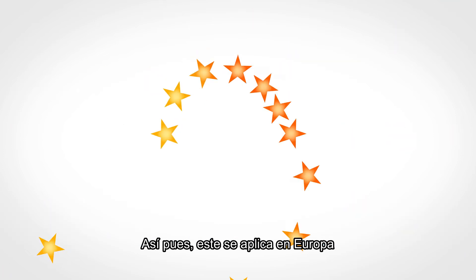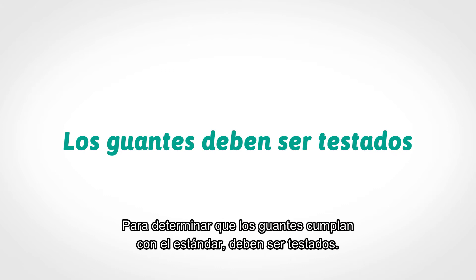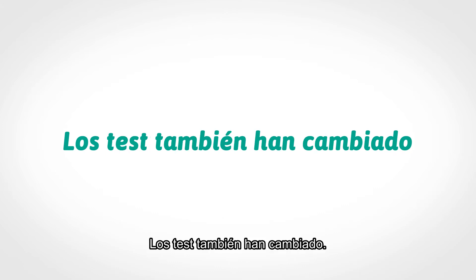Thus, it applies in Europe and in all countries that are members of ISO. To determine if gloves meet the standard, they must be tested. The tests have also changed.